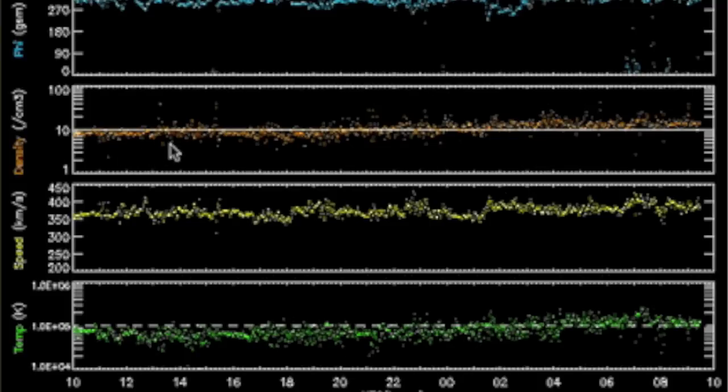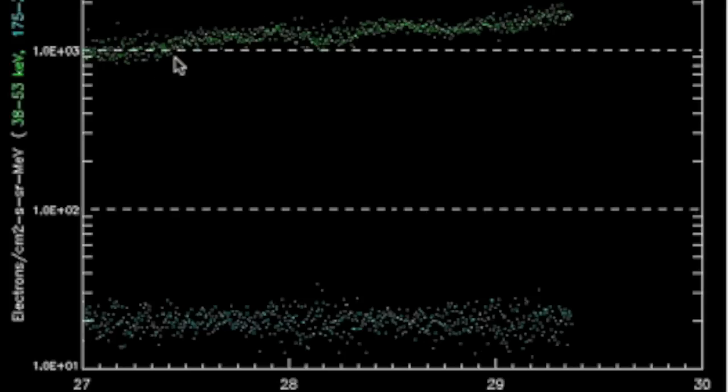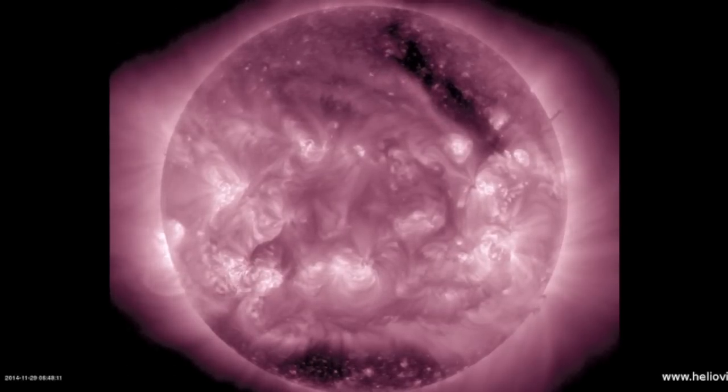We have a continuing elevation of solar wind telemetry and even though the northern orientation of the magnetism leaves our shield unfazed, the extra particles block out cosmic rays — you can see those dropping — and it also continues to nudge the high energy protons upward. The northern coronal hole is departing the disk, leaving only the one on the south.